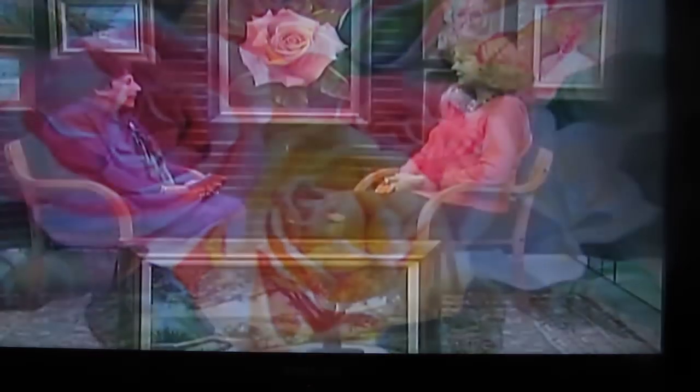I thank God for this great, fabulous gift that he's given me, and I just love to paint. I love to dip the brush into my soul and watch them bloom under my brush.